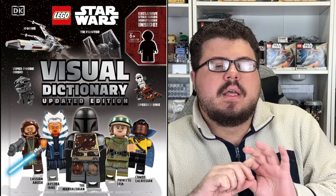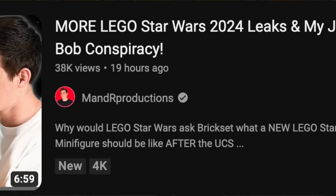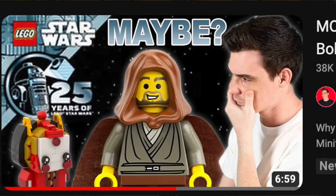If you guys remember, on my channel I was talking about the Visual Dictionary — the new one for 2024 — and how it does seem like there will be a 25th anniversary minifigure in that book with special 25th anniversary printing on them. Ryan came out with a video yesterday with his theory and his ideas that truly kind of blew everyone else's idea out of the water. It was about 6 minutes long, a lot of things connected in that video, and I'd be very surprised if he's not 100% right. After this video, I highly recommend you going to check that one out.